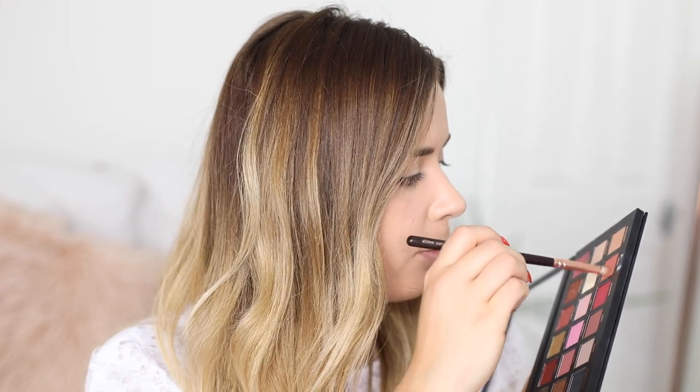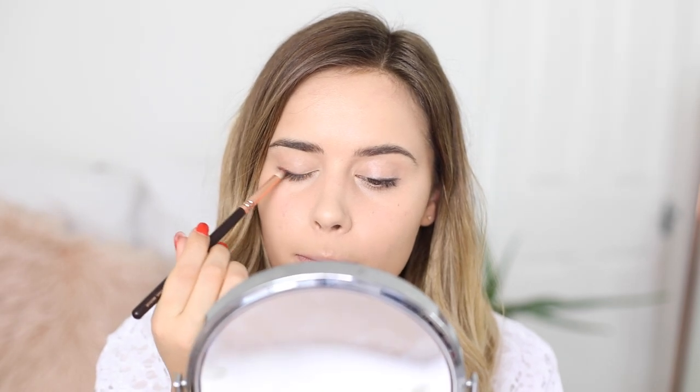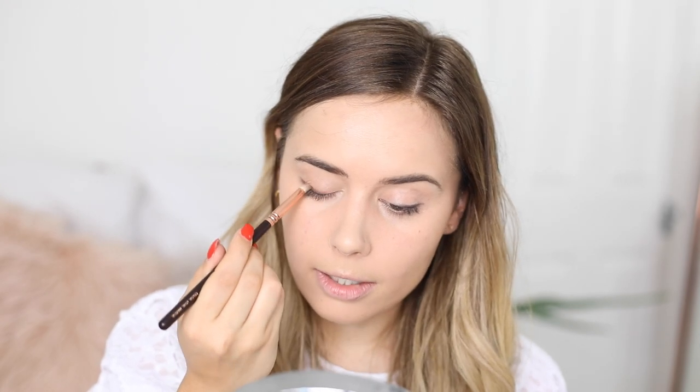Now I'm taking a Zoeva Luxe Pencil Brush, and I'm going to use this warm colour here called Henna, and smush that into the black. Anything with doing this is it takes so much time — I could do liquid liner way quicker than this. I'm going to blend that out and up towards my crease.